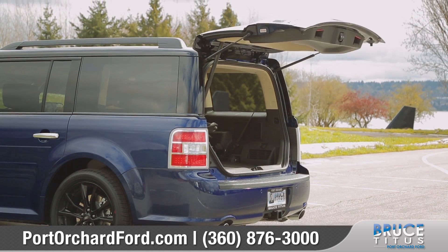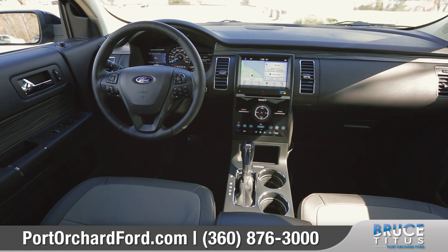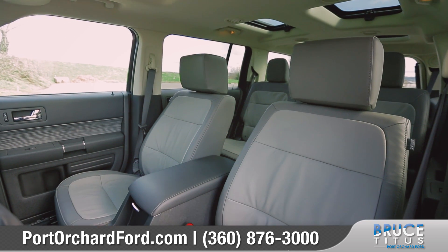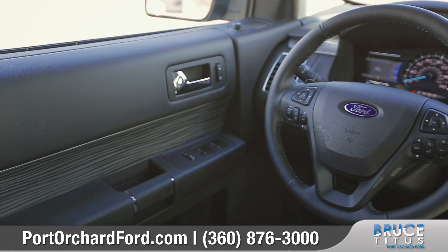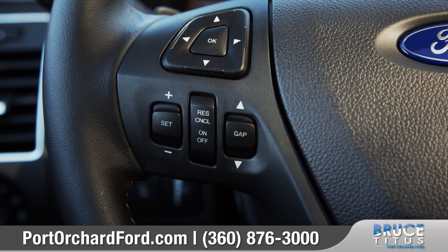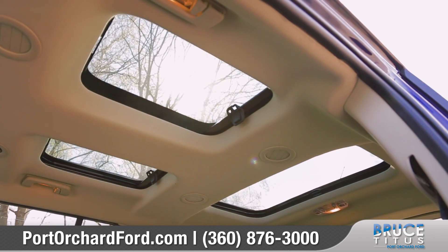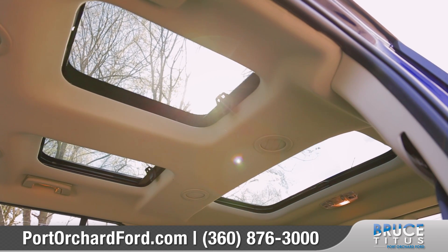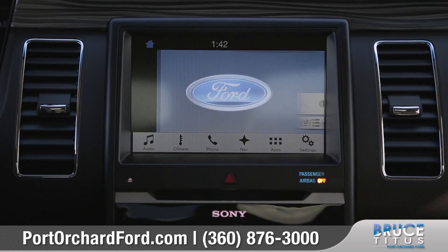Inside, the Flex is big on comfort and convenience with features such as richly appointed 10-way power adjustable front seats. The heated and leather-wrapped steering wheel also houses Bluetooth audio and phone controls. The available multi-panel Vista roof provides natural light for passengers in all three rows.